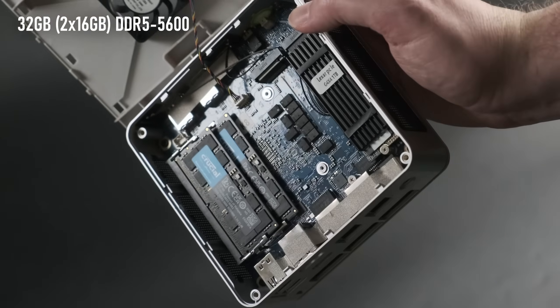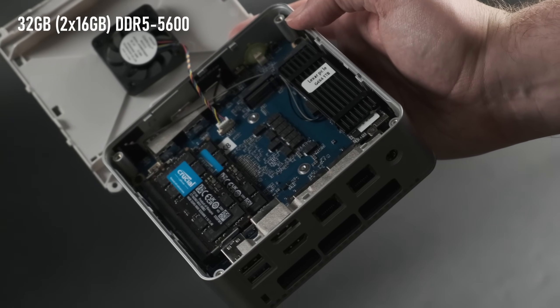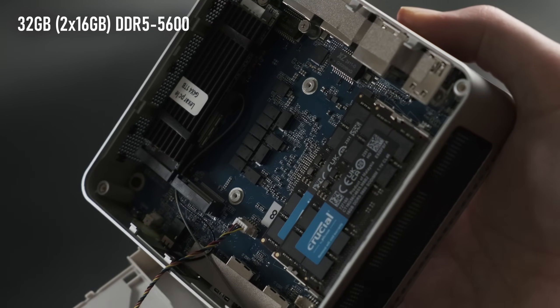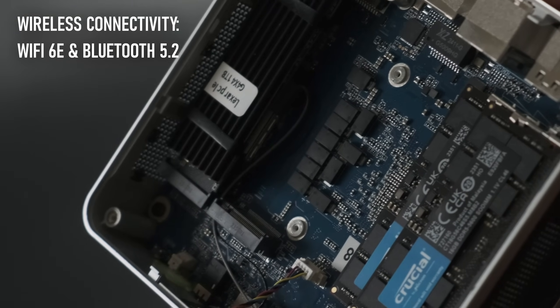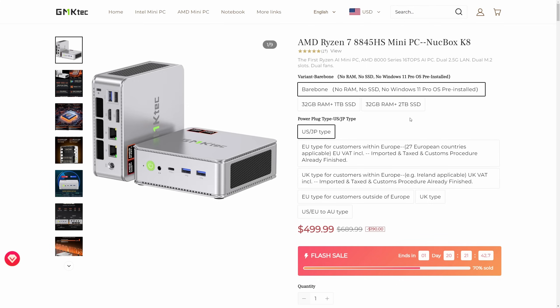Alongside the two M.2 slots are two RAM sockets, which accept DDR5 modules only. In the pre-configured models of the K8 these will be populated with a pair of 16GB sticks of 5600MT/s RAM, the fastest currently available at the time of writing. So unless you already have RAM and storage, you might be better off skipping the bare bones option.